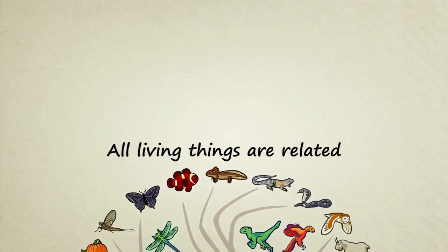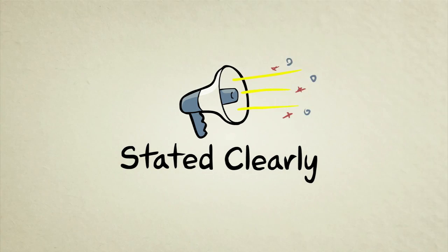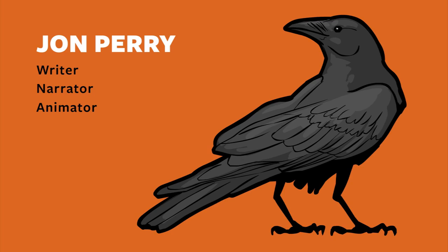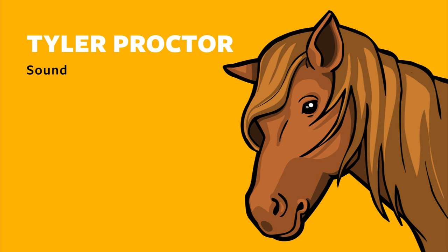I'm John Perry, and that's a basic overview of the evidence for evolution, stated clearly. Thanks for watching our show. If you enjoyed it, be sure to share it with your friends on Facebook and Twitter. If you want to learn more about whale fossils, we have links in the description of this video that take you to articles on our website.